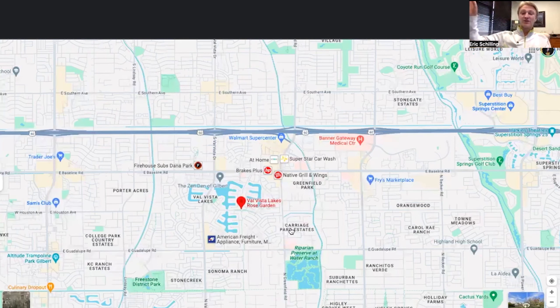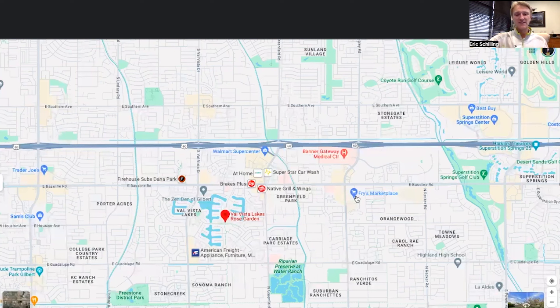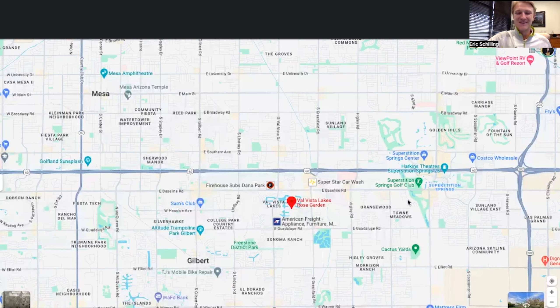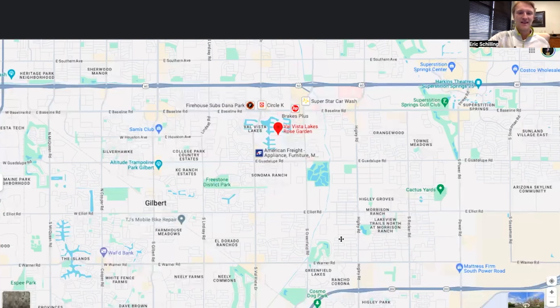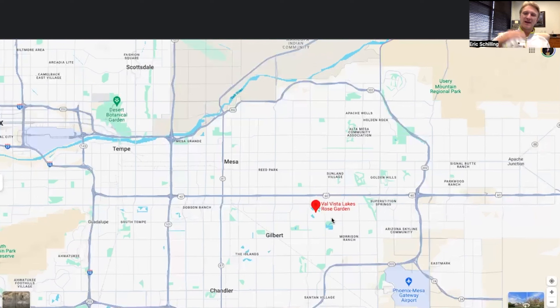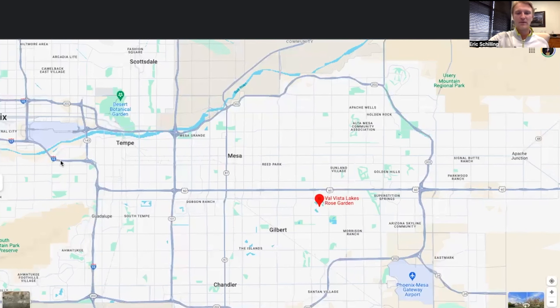Costco and major shopping at Superstition Springs Center are just right down the street. If you like to fish, you can head down to the Riparian Preserve at Water Ranch, which is all within the neighborhood area. For golf, there are courses nearby including Greenfield Lakes — an executive course — Western Skies, and Dobson Ranch further west. If you like to hike, it's about 20 to 25 minutes up to Usery Mountain Regional Park. You're really centralized in the East Valley — you can get up to Scottsdale in about 25 minutes and the airport in about 30 minutes.